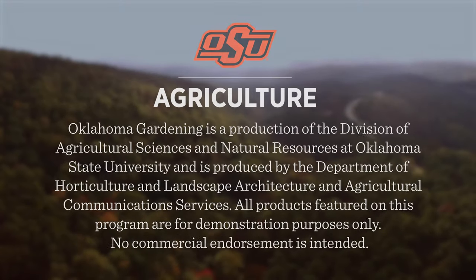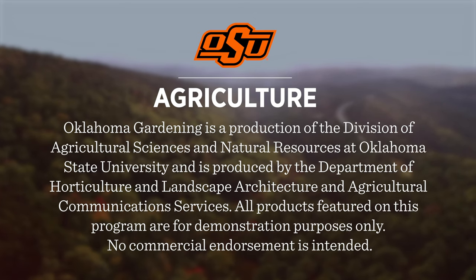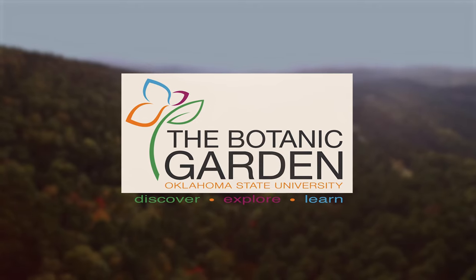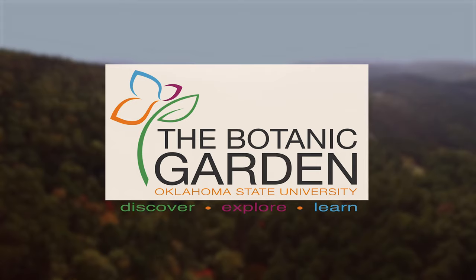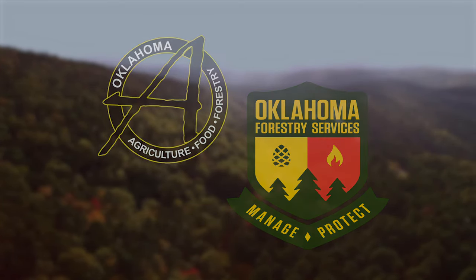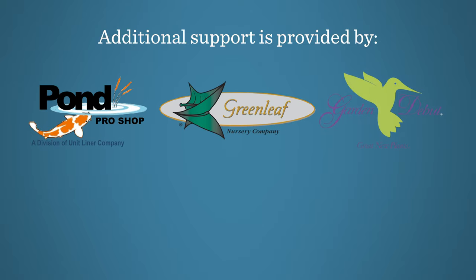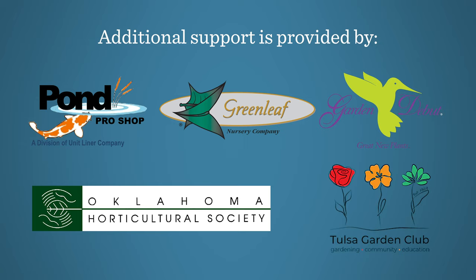Oklahoma Gardening is produced by the Oklahoma Cooperative Extension Service as part of the Division of Agricultural Sciences and Natural Resources at Oklahoma State University. The Botanic Garden at OSU is home to our studio gardens, and we encourage you to come visit this beautiful Stillwater jewel. We would like to thank our generous underwriter, the Oklahoma Department of Agriculture, Food, and Forestry. Additional support is also provided by Pond Pro Shop, Greenleaf Nursery and the Garden Debut Plants, the Oklahoma Horticultural Society, and the Tulsa Garden Club.